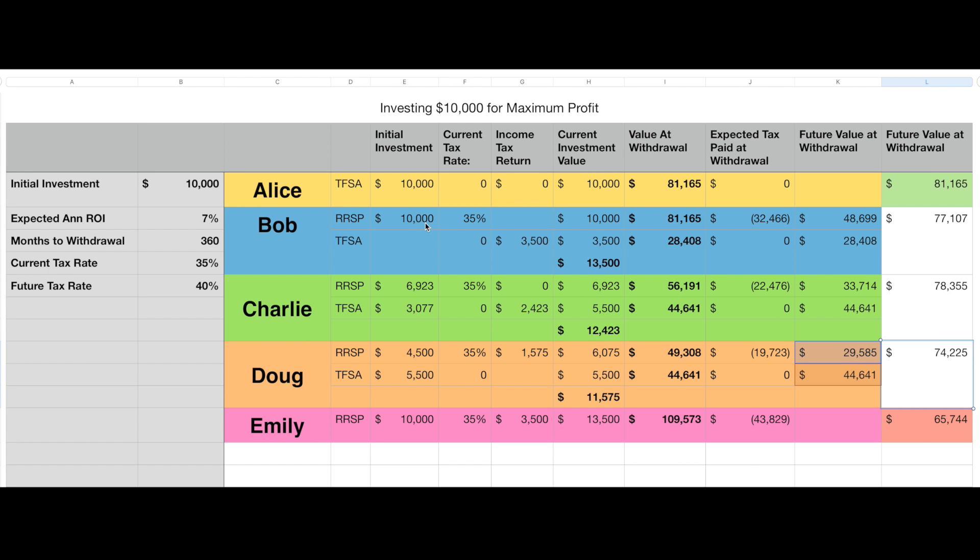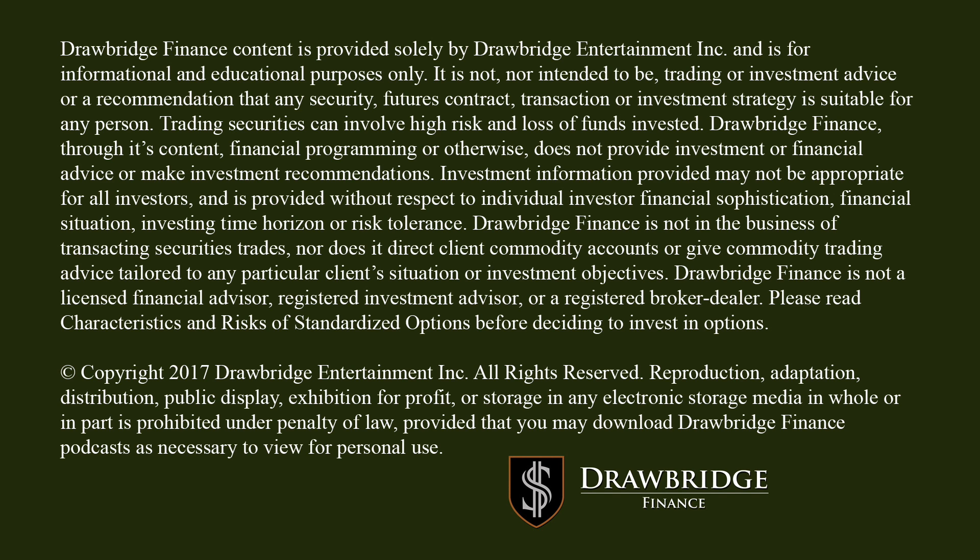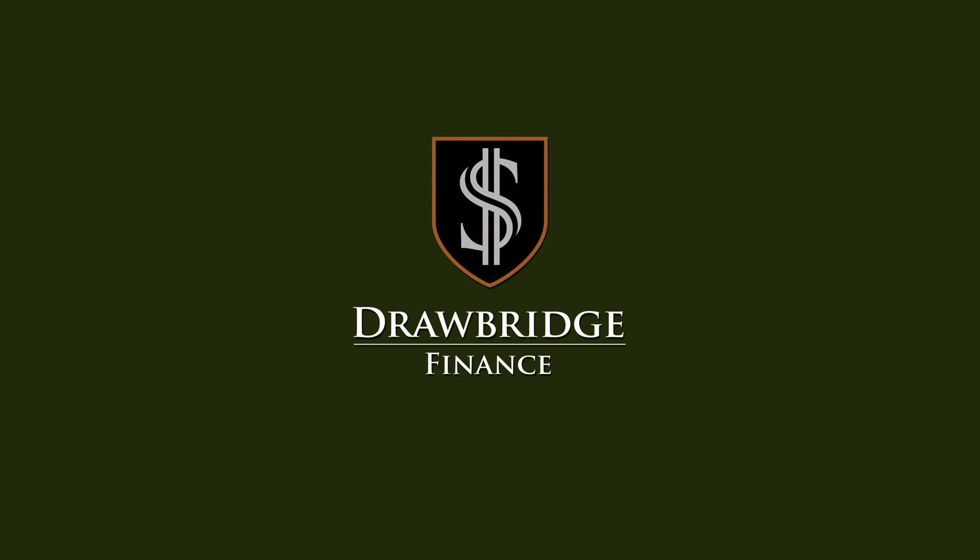Every single person is going to have a different scenario, and I always encourage everybody to sit down with a financial planner and look at different scenarios. But I would definitely recommend looking at scenarios like Ramon suggested — taking the $10,000 RSP, taking that refund, and putting it into the TFSA and making a lot of money. Even when the tax rate is slightly higher in the future, you're making near the maximum. In almost all the scenarios we run, if we change these future tax rates to be lower, Bob is winning. Thank you so much Ramon for your comment — and let's get rich together.